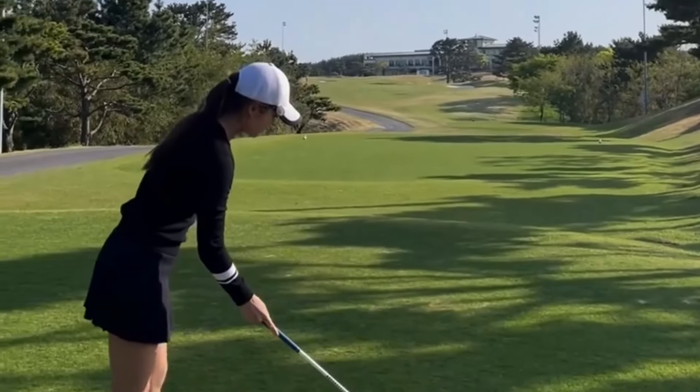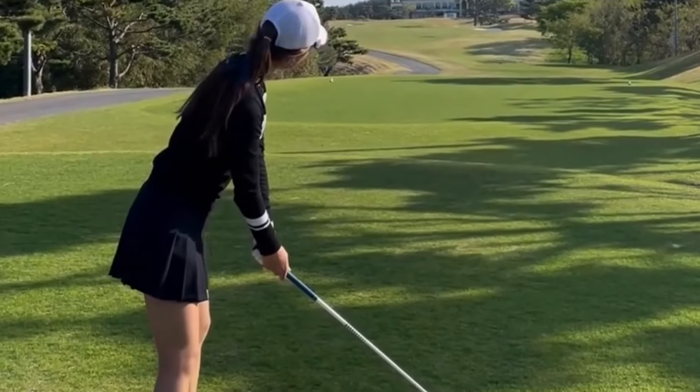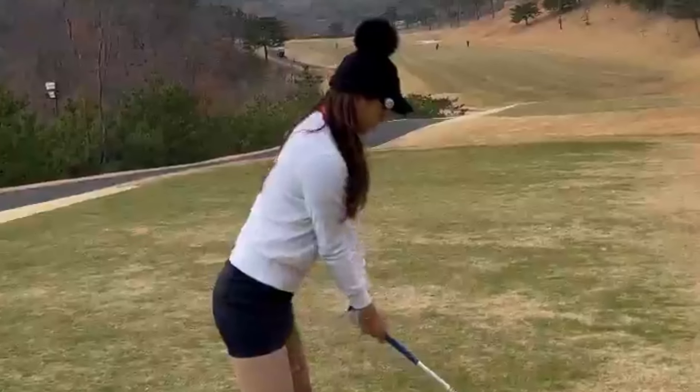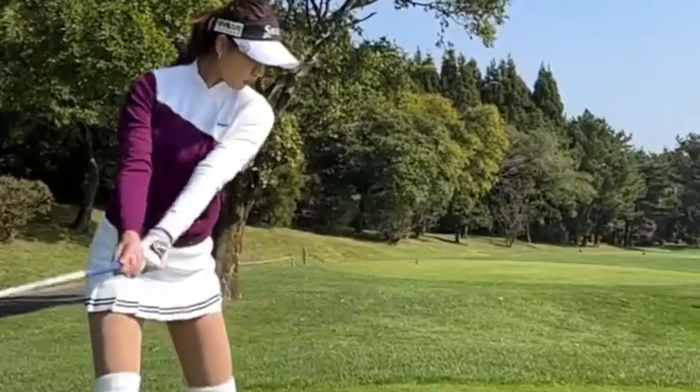As Hyaman demonstrates, putting is another area where she excels, with a smooth and consistent stroke that rarely misses the mark. By practicing your putting technique and focusing on maintaining a steady rhythm, you can improve your putting accuracy and sink more birdies on the green.